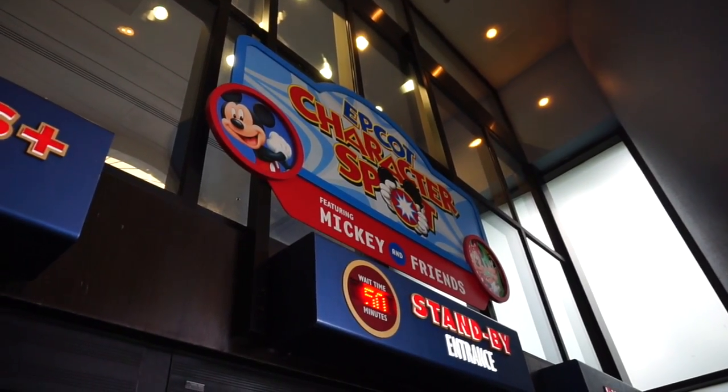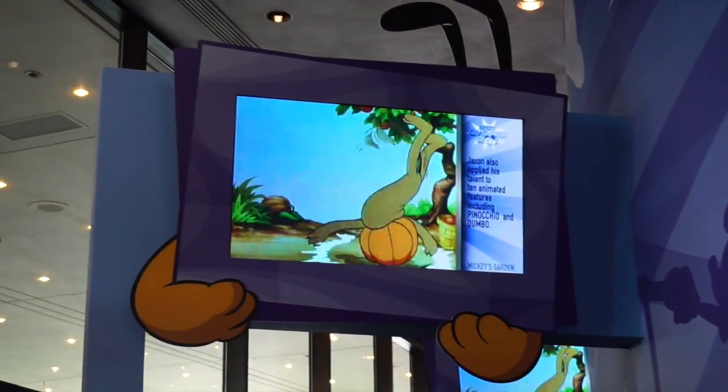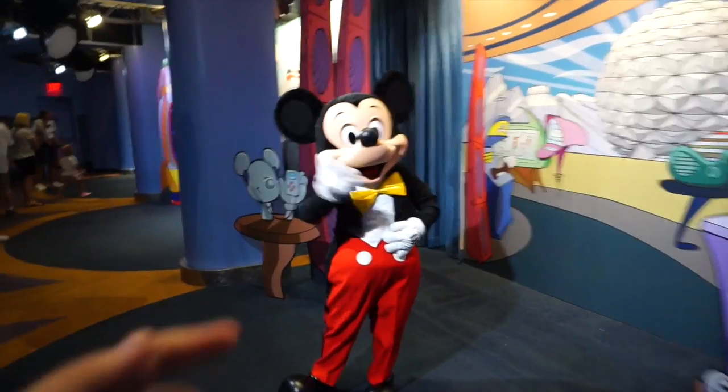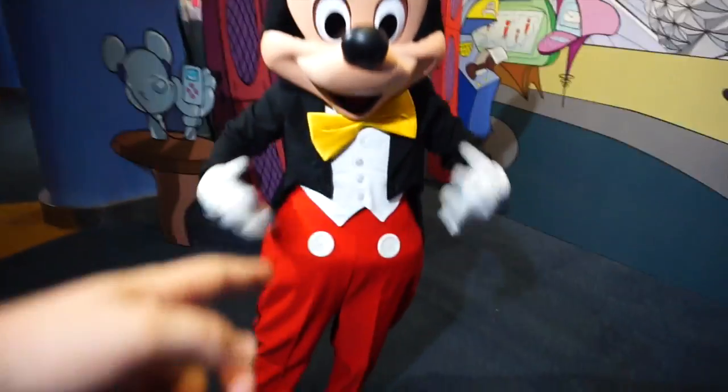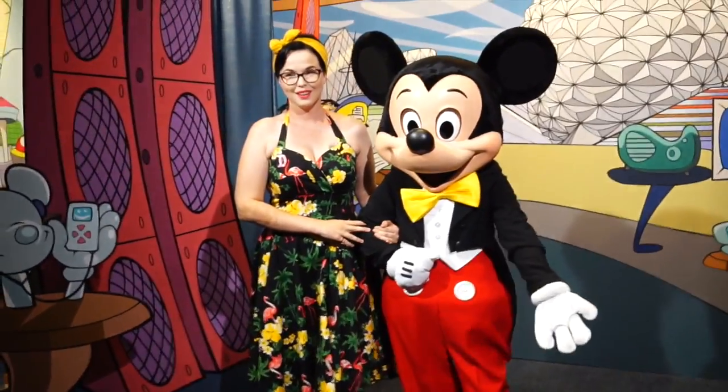We're here at the Character Spot and we're gonna meet some friends. I like that they have the old cartoons playing as you wait. Look everybody, it doesn't have to be Dapper Day — Mickey's always dressed. I always notice that about you. And they're almost matching.